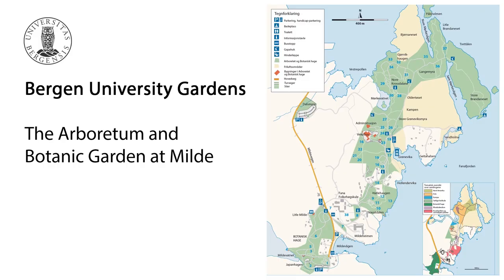Members of the Ericaceae, the heather family, are kind of companionable creatures. There's a nice game you can play if you go walking in the mountains around here and see how many different members of the Ericaceae you can find within one small area.